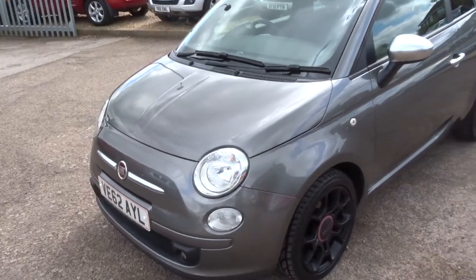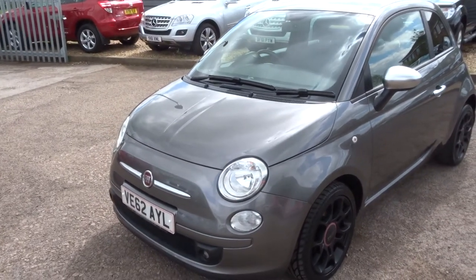Ideal first car for somebody — cheap on insurance and road tax licence.